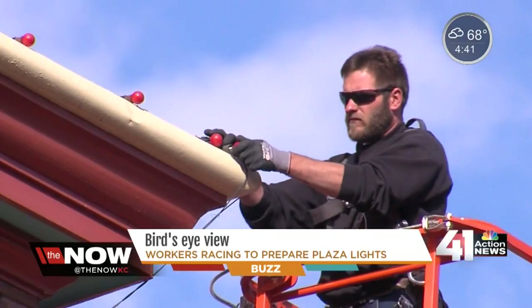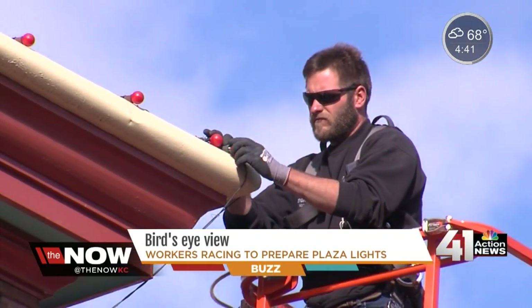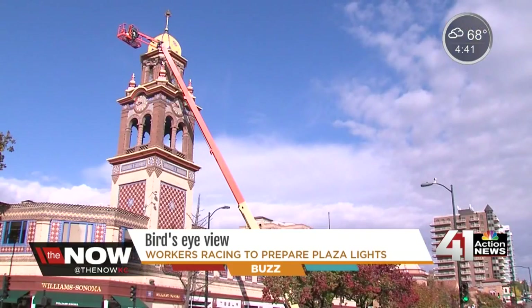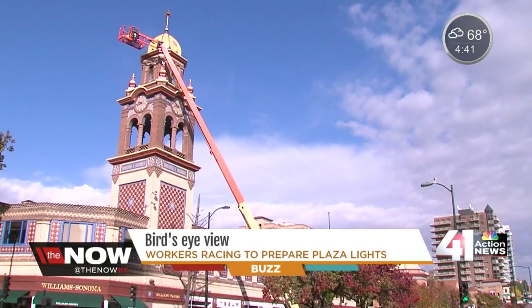Now in its 86th year, the KCP&L Plaza Light Ceremony attracts thousands of spectators. It's one of those free events that families can do. It's become a great tradition — they have their dinner with their family and they walk down to the Plaza. It's so accessible.